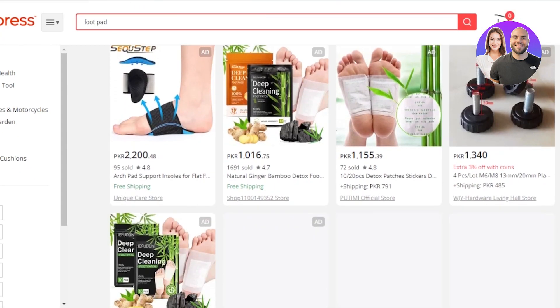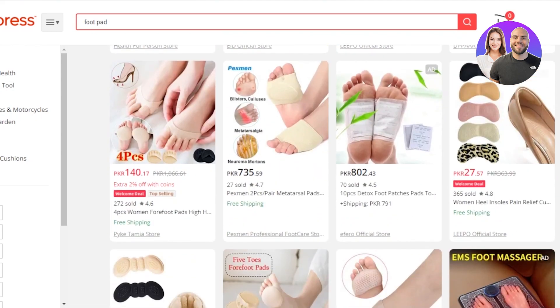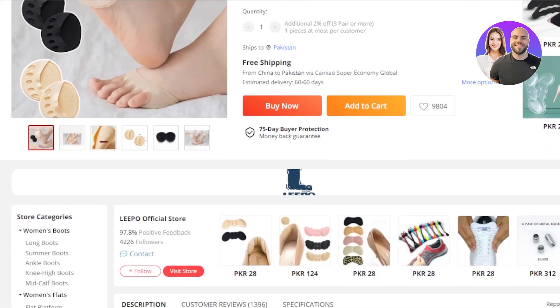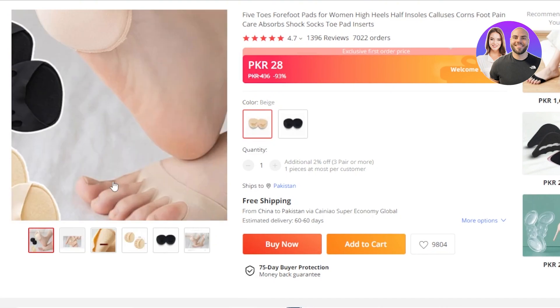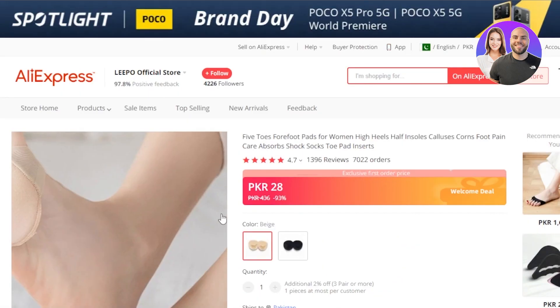The next product you can dropship is a foot pad. This is a new product that allows you to earn a lot of profit because it's available for a few cents on AliExpress. Nowadays, especially for women who wear heels and shoes every day, there is pain in the foot. To avoid that, we have this foot pad — four foot pads for women's high heels, half insoles. This is a trending product on AliExpress available for very cheap, so you can dropship it and make profit. List it on your Shopify store.